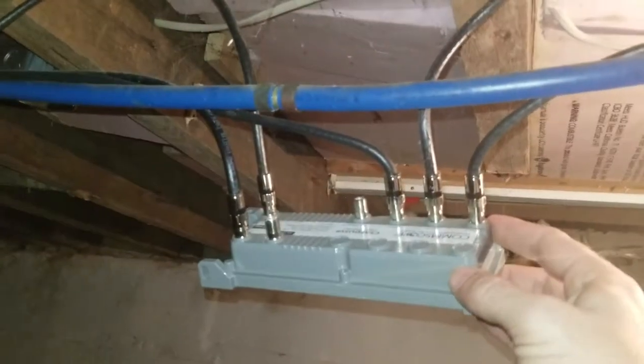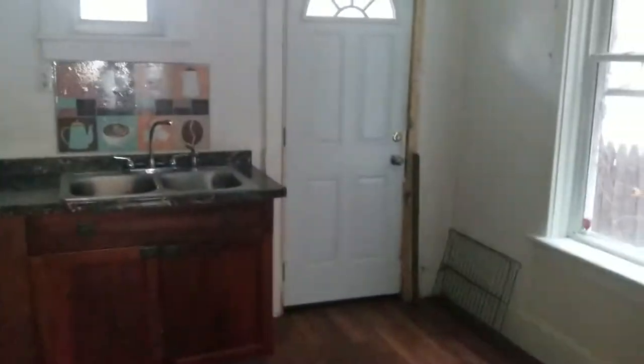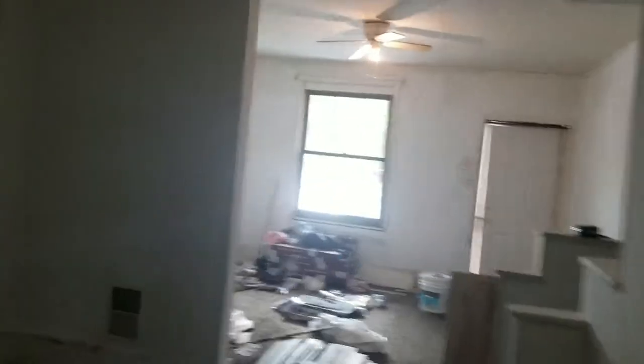Obviously whoever was here before loved their cable TV. These steps are atrocious — I would do nothing with them. I wouldn't do much with that basement obviously. Get the junk out of it that was there from before, so you're giving it over empty to whoever your new tenant is, and move on.